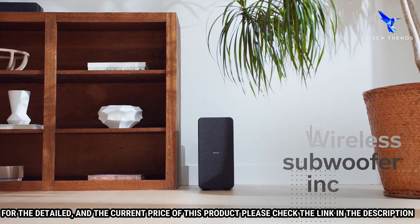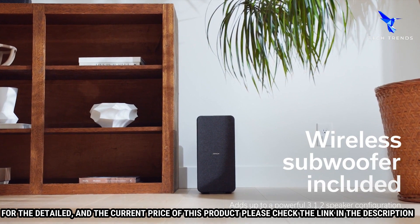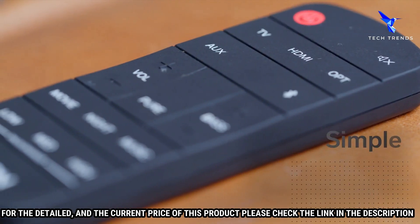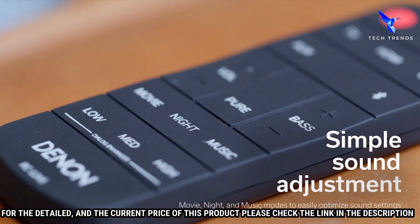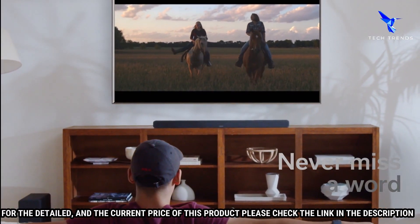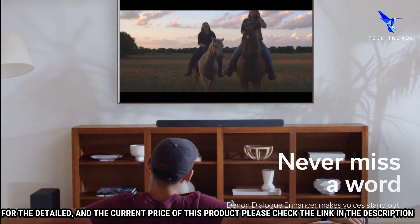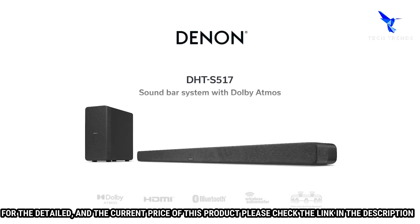The Denon DHT-S517 comes with an easy-to-use remote control that allows you to quickly adjust the soundbar's settings, as well as its bass and treble levels. The soundbar also includes two HDMI inputs and an HDMI output, so you can easily connect it to your television and other audio sources, taking your home theater experience to the next level.